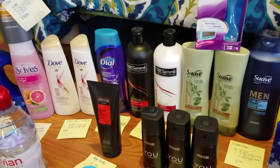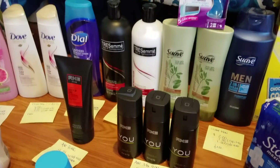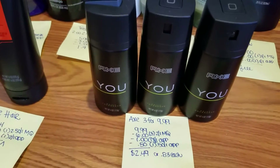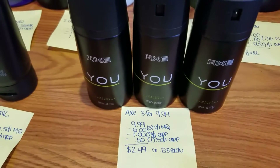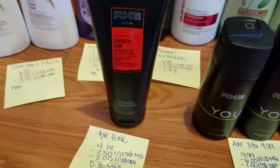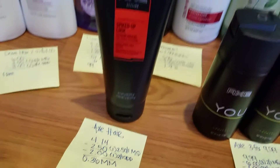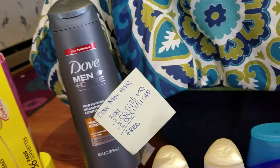Now for the Unilever products — a lot of these were part of a spend-$25-get-$5 (or spend-$20-get-$5) deal, which is how I got that $5 Catalina. The Axe body spray was three for $9.99; I had three $2 off one manufacturer's coupons, $1 off on the app, and 50 cents off the app — so $2.49 for all three. The Axe hair care was on clearance at $4.14; a $2.50 manufacturer's coupon from the paper and $2 off on the app made it a 36-cent moneymaker. Dove Men's Care was $3.99; with a $2 off manufacturer's coupon and $2 off the app, it was free.